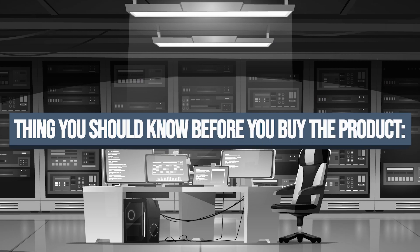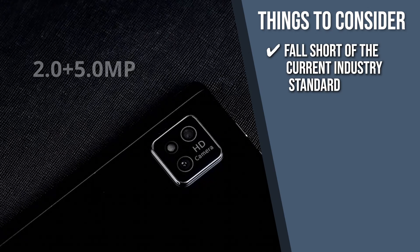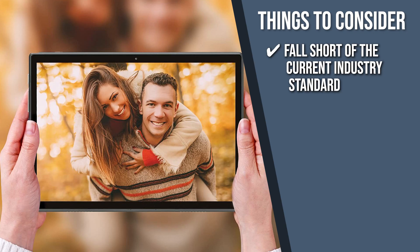Keeping all that in mind, the thing you should know before you buy the product is the tablet's 2-megapixel front-facing camera and 5-megapixel rear-facing camera fall short of the current industry standard, but it comes at a reasonable price.